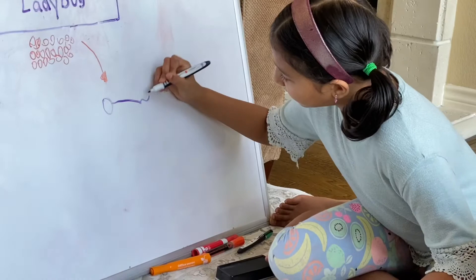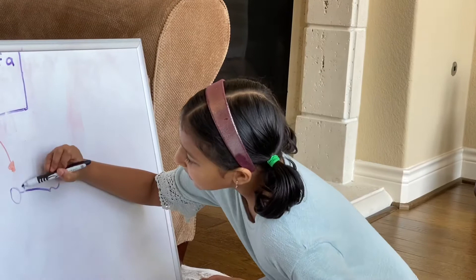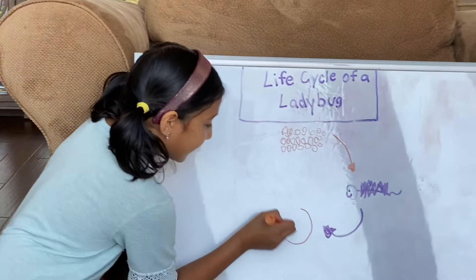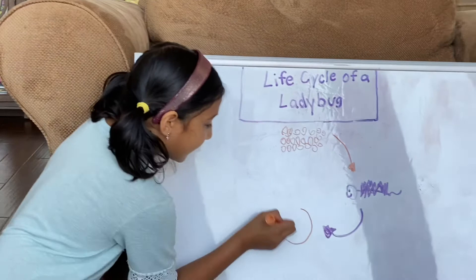Now we're going to go to the second stage. After three or seven days, it will start hatching and the daddy ladybug will go. It will kind of look like this — it will have a head and a little body, but it's not like a caterpillar. It actually has spikes to keep it protected from predators. It will start eating insects, and this stage will last for about one month. This is the longest stage. It will start shedding a few times.